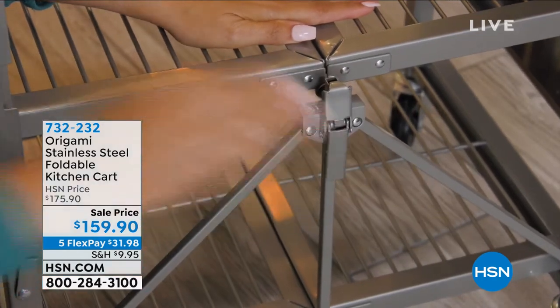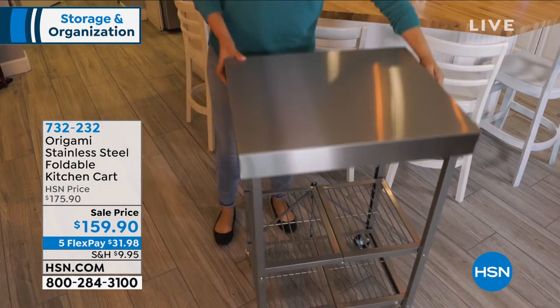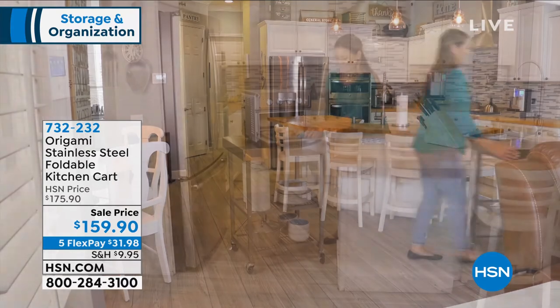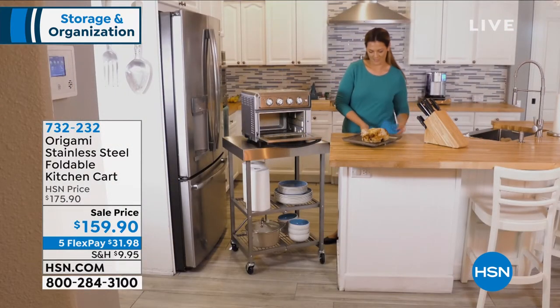Extra counter space, instant prepping station, instant island in your kitchen, immediate use — maybe it is a rolling cart that you're going to roll around because it has swivel caster wheels. You're going to use it as a serving cart.